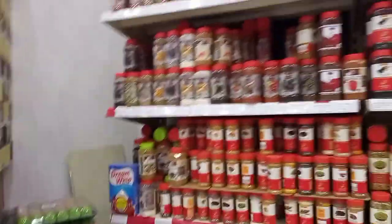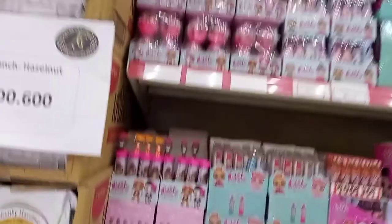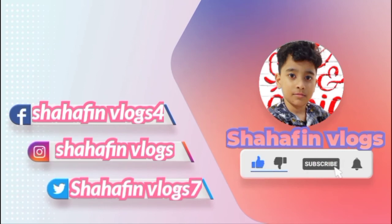Also here are so many types of powders and chips. Now I am going to wind up. Subscribe to my channel and hit the bell icon for future updates. Like, share, comment and subscribe. Bye bye, thanks for watching.